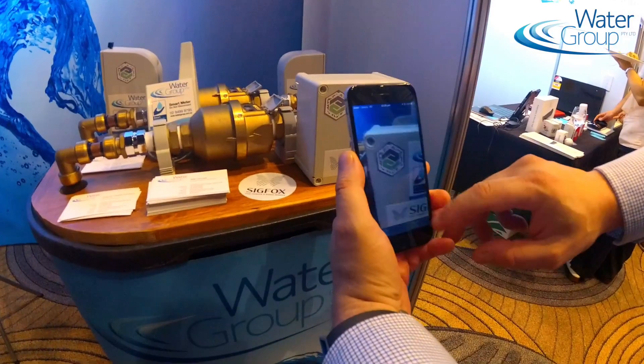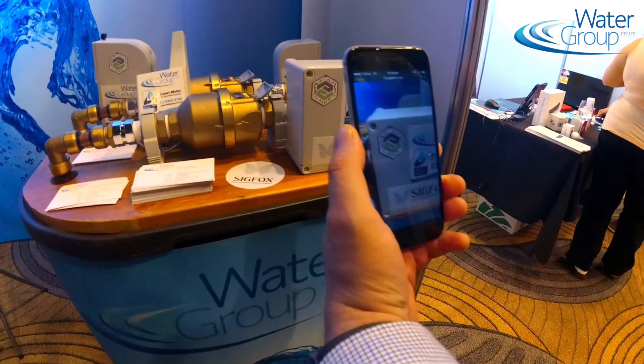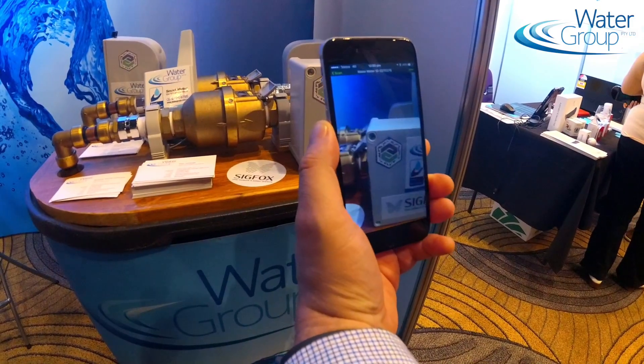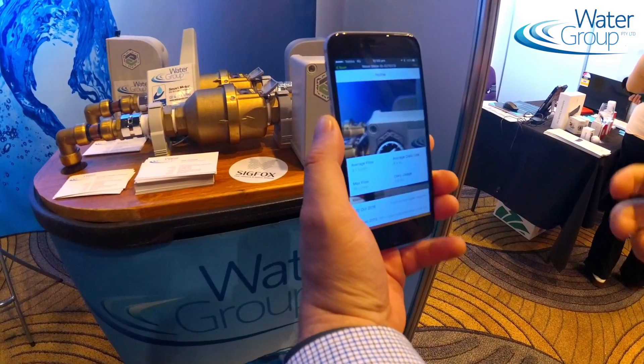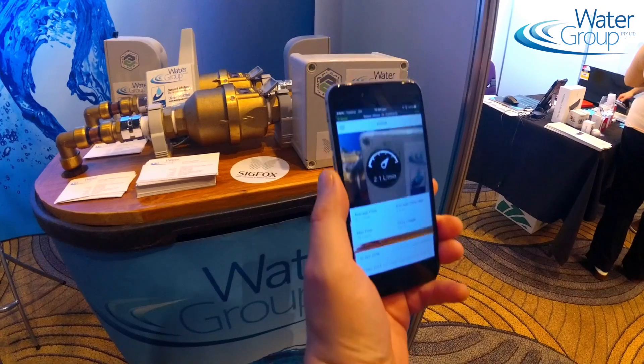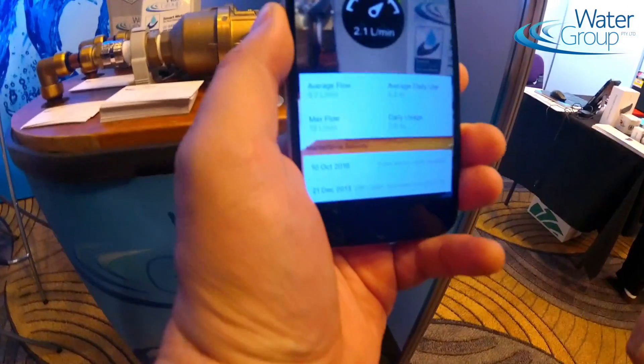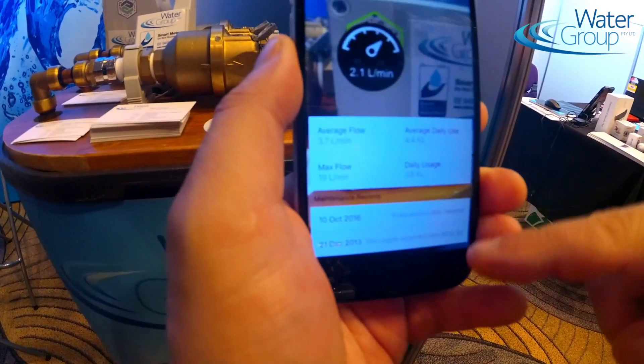I can now select the water meter and it's going to load an augmented reality experience. This experience is going to show us water flow details, current water flow details, historical water flow details, and also some maintenance records.